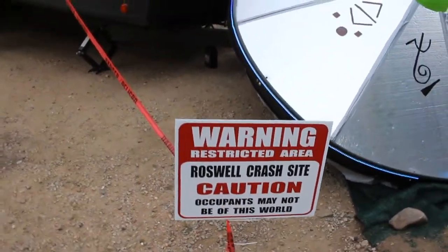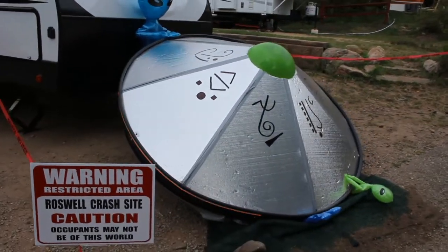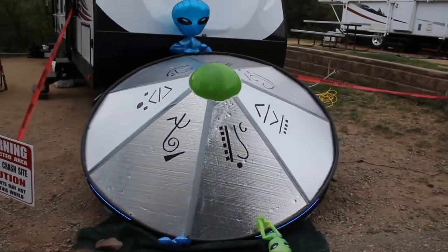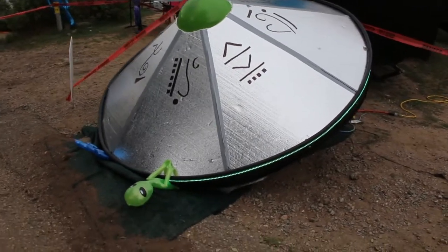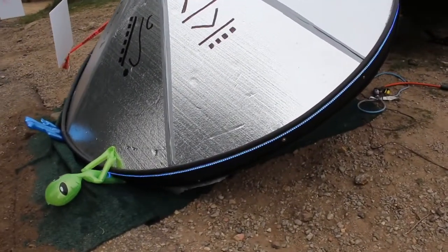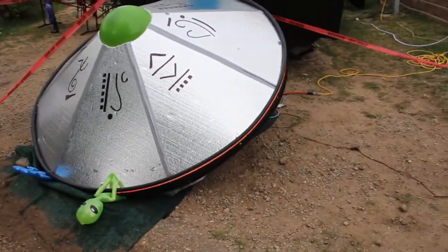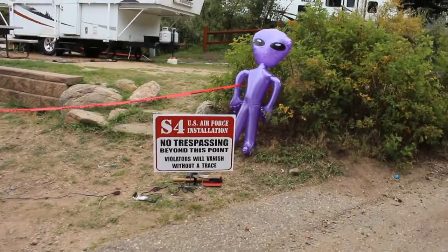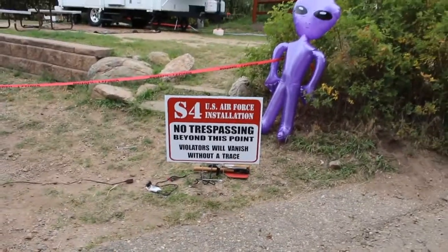We've got our signs, and my dad built the UFO — so it's handmade. My brother is an electrician and he came in and wired our LED lights. Not too difficult, but very cool. And then we've got our other alien and UFO conspiracy sign.